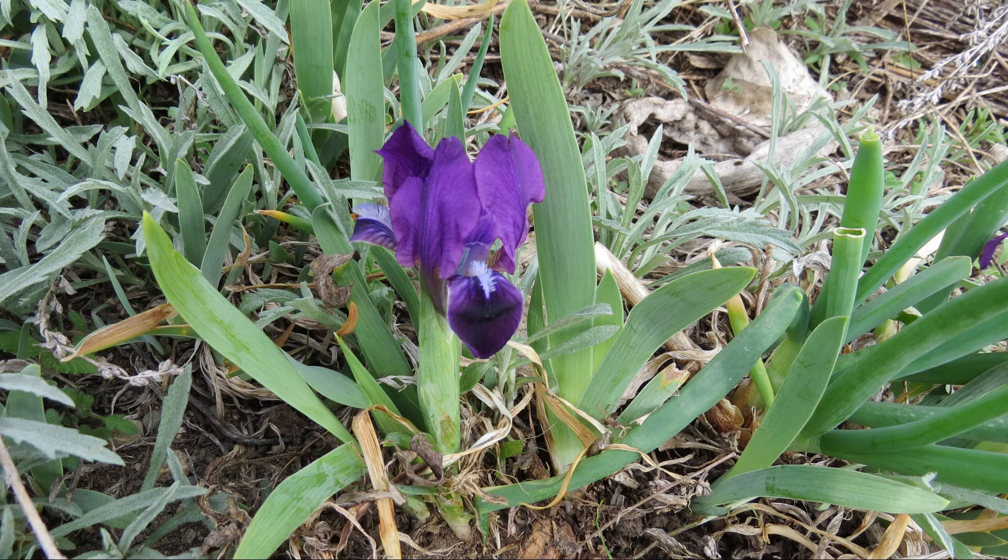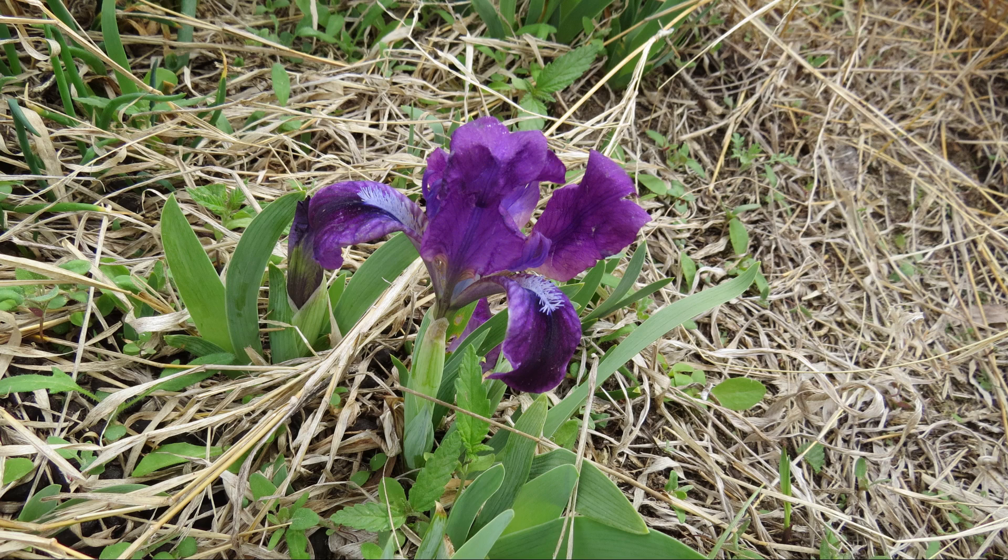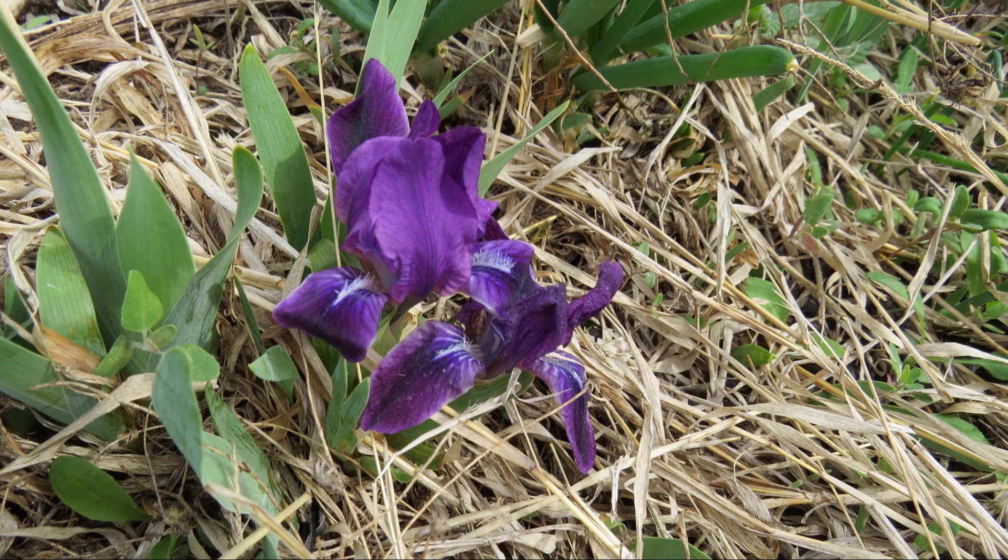I prefer to grow native plants but also grow a few heirloom plants like this iris. If you like videos like this, consider subscribing to my channel. Furthermore, you can support my channel by joining me on Patreon. Thanks for watching.